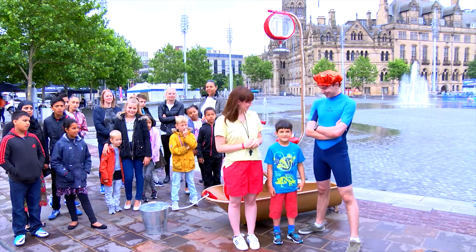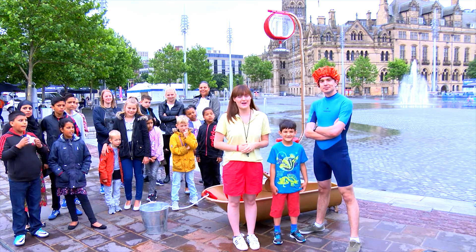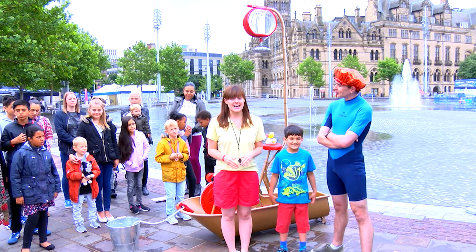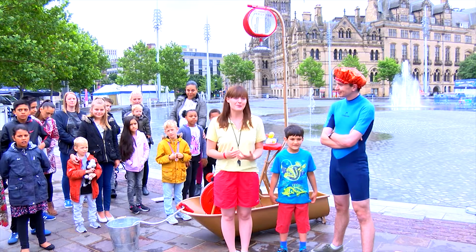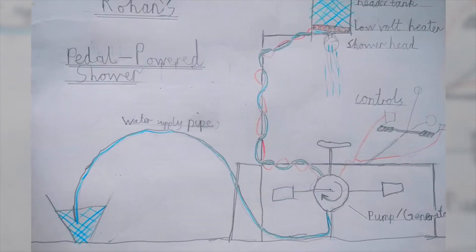Hi, I'm Ree. And I'm Sean. I'm Rohan. And this is a YouTube channel where kids get their inventions made. Kids, invent stuff. We challenge kids to send us their ideas of pedal-powered contraptions, and Rowan sent us his idea for a pedal-powered shower.